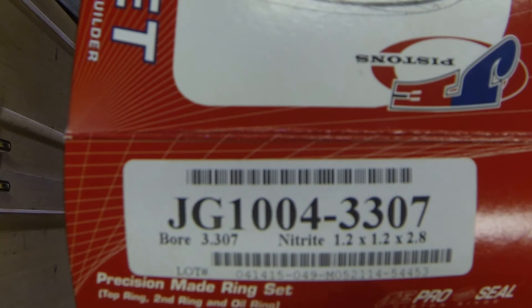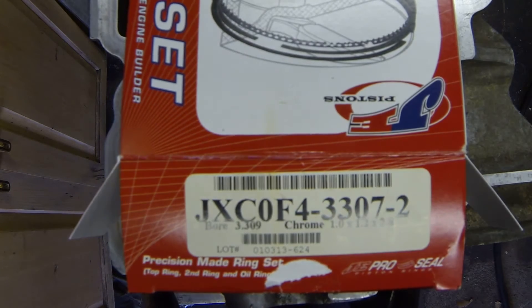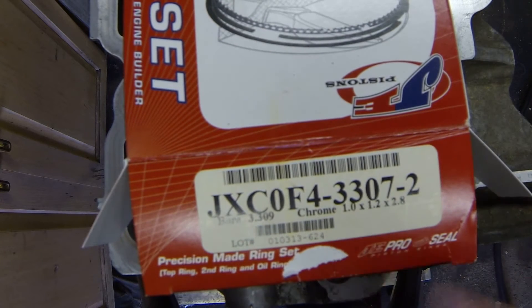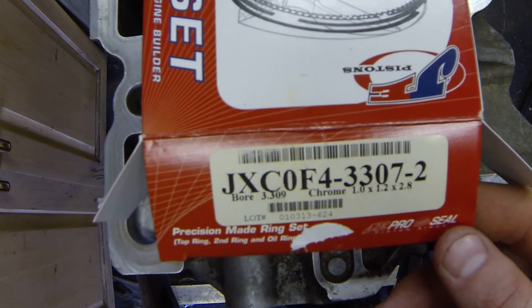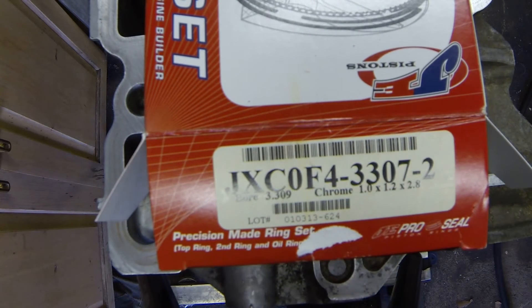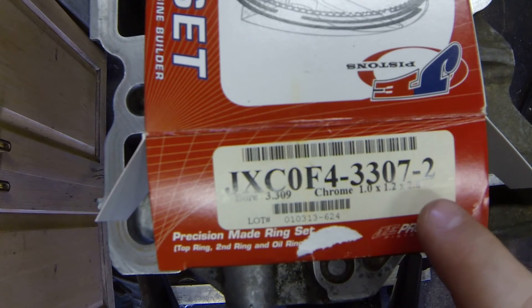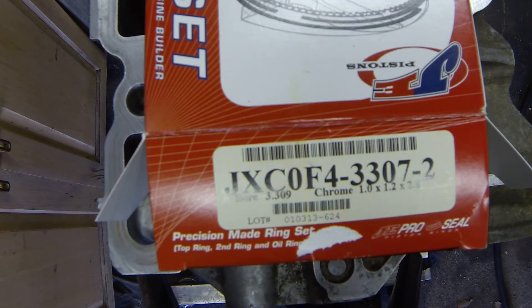But then I searched around and look what I find — a file-to-fit ring set for 84 millimeter pistons made by JE. Apparently they do make them. This one actually has the sizes and specifications for the rings listed properly. So I guess the person who made this label knew what they were doing. You can see it's listed as a 3.307, which is 84 millimeters.